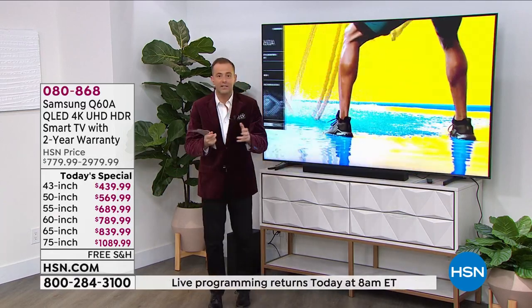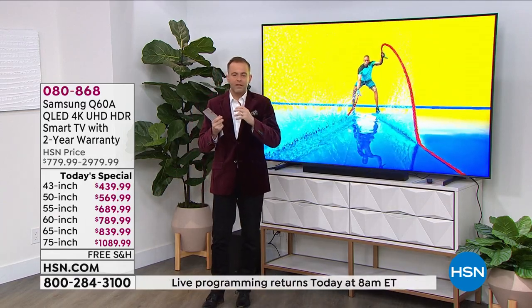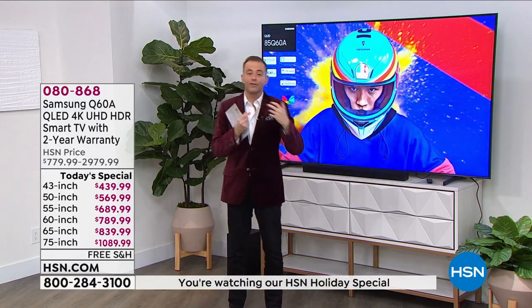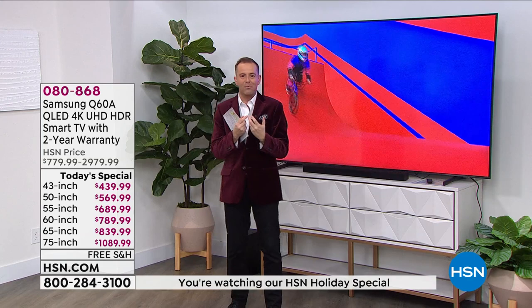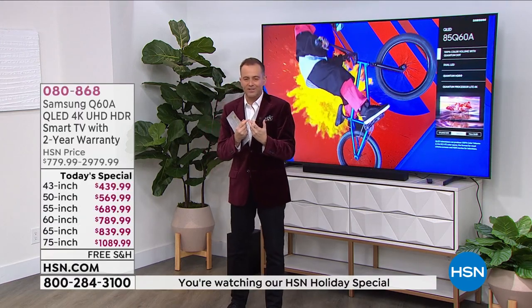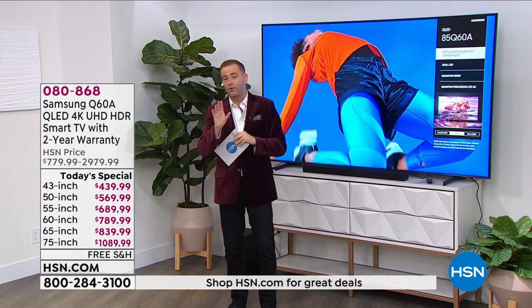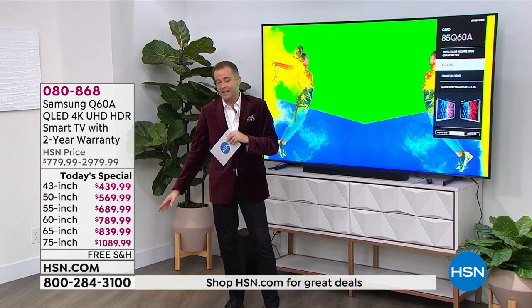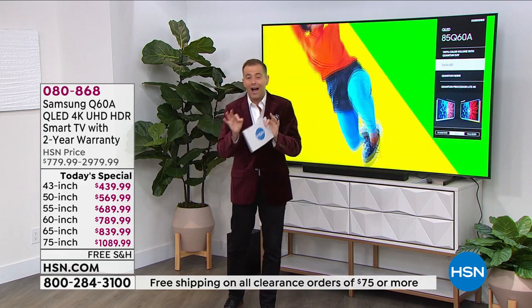There's a lot to get excited about — from the smart capabilities, the smart technology, accessing Netflix and Hulu, plus lots of free channels as well that we'll talk about with Samsung's extraordinary TV lineup. I have never before seen a TV of this caliber for that price — under $1,800 for an 85-inch. That's massive.